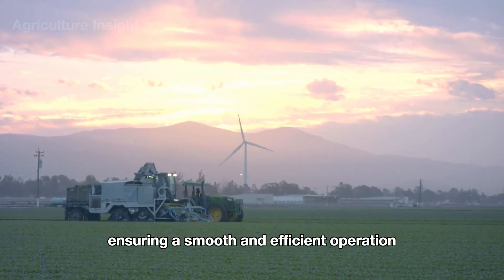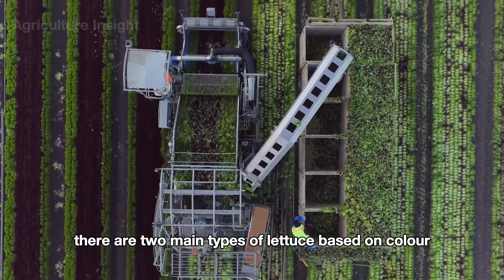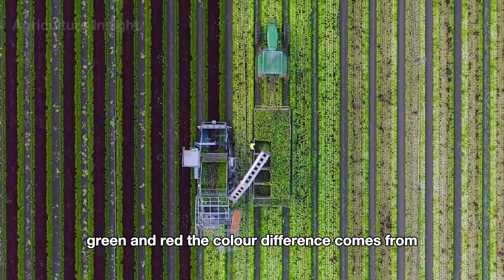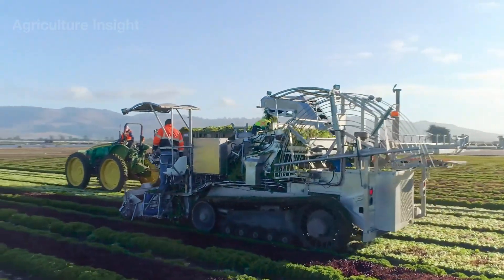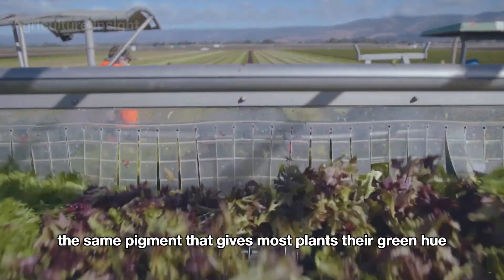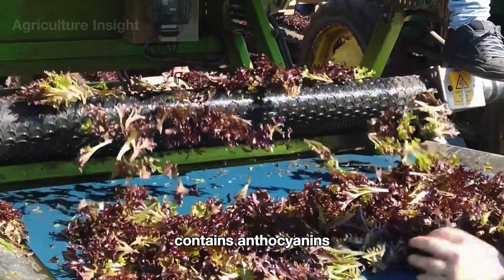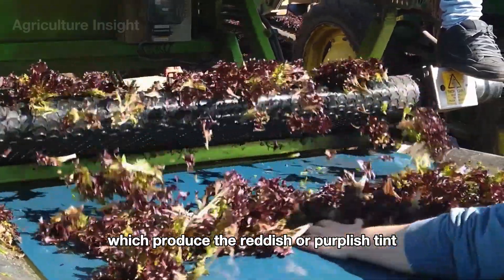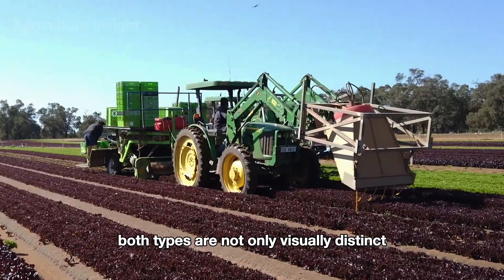The sorted leaves are then transferred to designated bins or cartons on a trailer that moves alongside the harvester. There are two main types of lettuce based on color: green and red. Green lettuce gets its vibrant color from chlorophyll, while red lettuce contains anthocyanins, which produce the reddish or purplish tint and act as antioxidants.